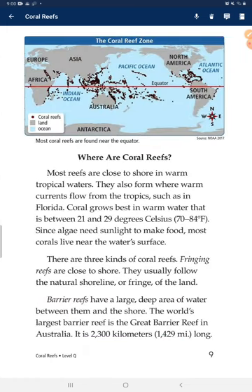Where are coral reefs? Some reefs are close to shore in warm tropical waters. They also form where warm currents flow from the tropics, such as in Florida. Coral grows best in warm water that is between 21 and 29 degrees Celsius. Since algae need sunlight to make food, most corals live near the water's surface. There are three kinds of coral reefs.